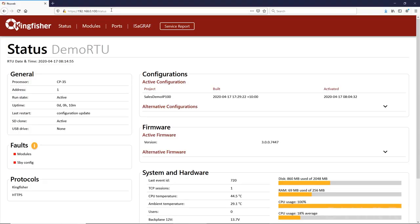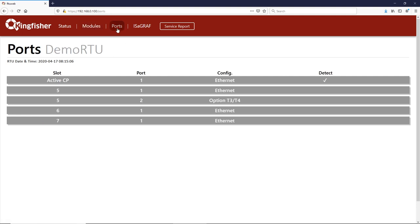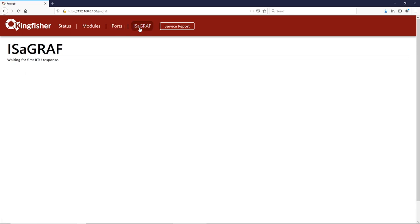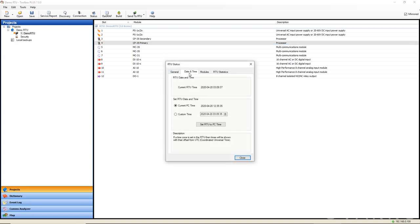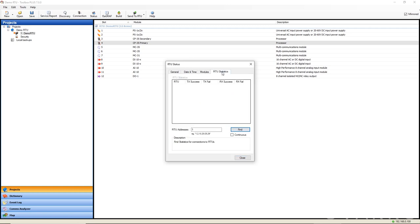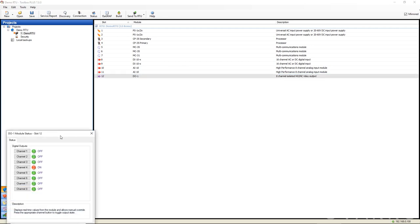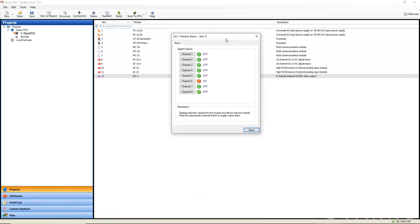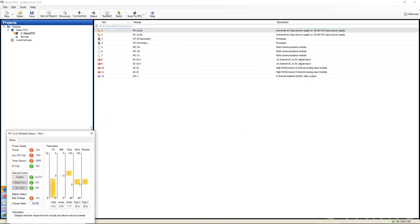Another feature that is important when things start to go wrong is diagnostics — what can the remote device tell you about its own status, and all the I/O points and communications ports that connect it to the local environment? The Kingfisher Plus has an integrated web server that provides information on the system health. In addition, the configuration package Toolbox Plus includes diagnostics on each module, tests for every I/O point and communication link, and the ability to log all comms on a port to help debug communications issues. One of our customers, who manages a network of RTUs on remote islands, commented that the ability to remotely diagnose and resolve issues has saved him from very expensive travel on numerous occasions.